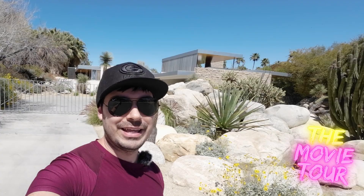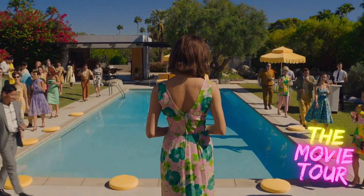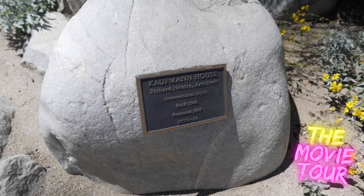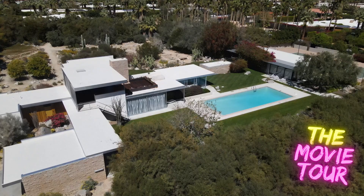This house was commissioned by Edgar Kaufman, who also commissioned Frank Lloyd Wright to make the Fallingwater property in Pennsylvania. It's actually on every Palm Springs architecture tour — it was designed in 1946 by Richard Neutra and was once owned by Barry Manilow. Can we just take a second to talk about how awesome Olivia Wilde is? My favorite role of hers is definitely Thirteen in the show House. Now let's go to our next location.